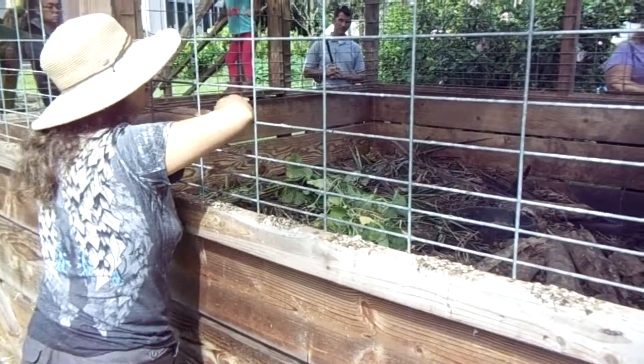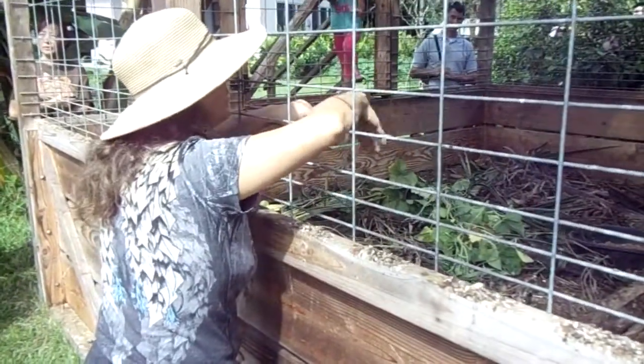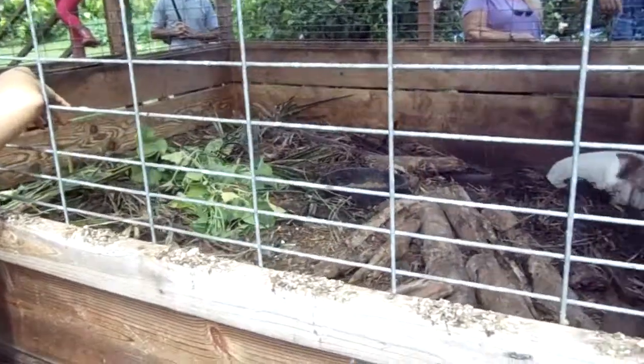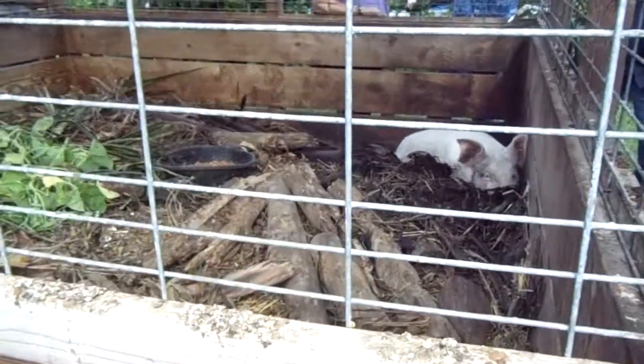Also the papaya tree — if it's done or something, you just chop it and throw it in there. She will eat the stump and everything. And she eats tea leaves and she loves the kabocha leaves.